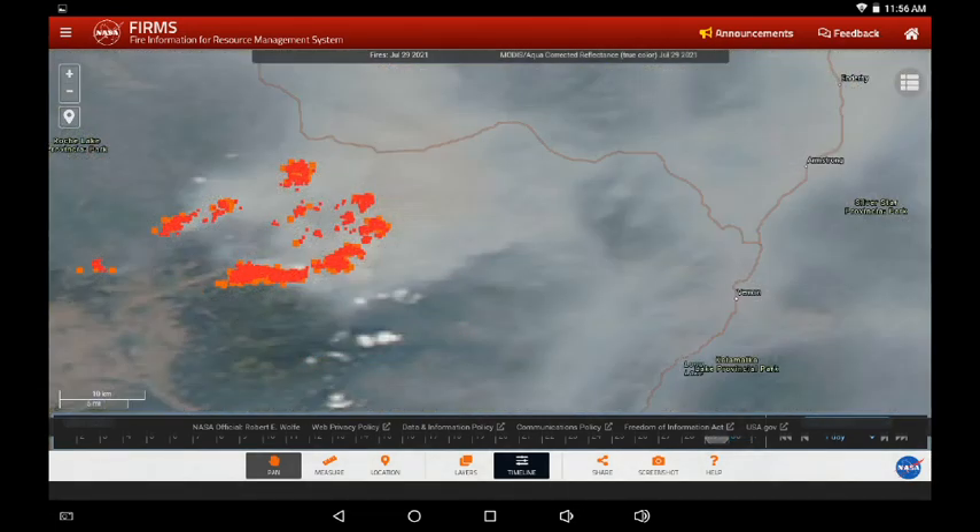This is the smoke in the area from yesterday — Vernon is on the right hand side of the screen. That goes to show that infrared may be obscured by smoke, cloud, and haze, and we may not be getting all the data available.